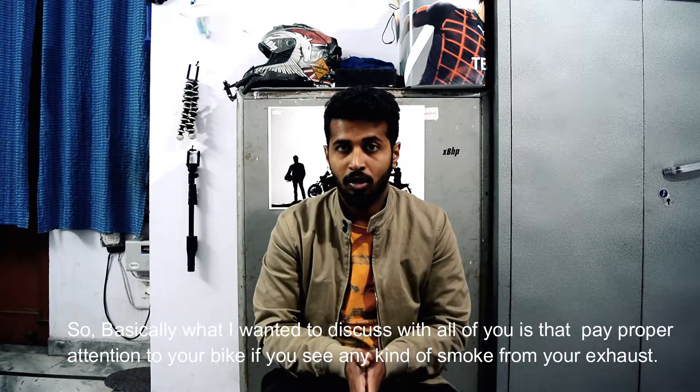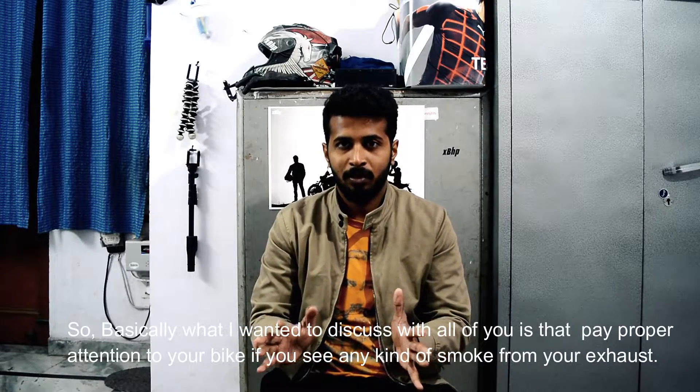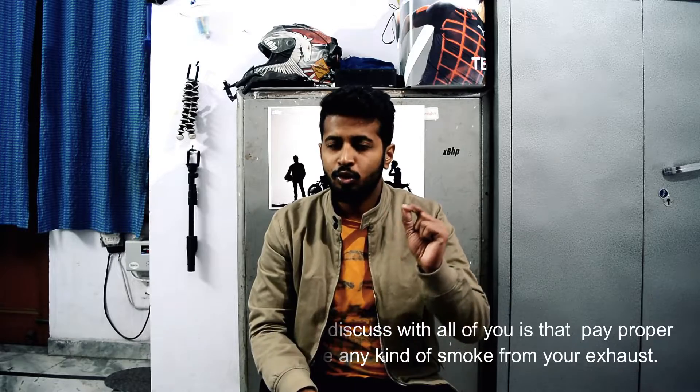So basically, what I want to say in this video is: pay proper attention to any smoke coming out of your exhaust. If it is white or brown, pay proper attention. There is a very minute difference between them.